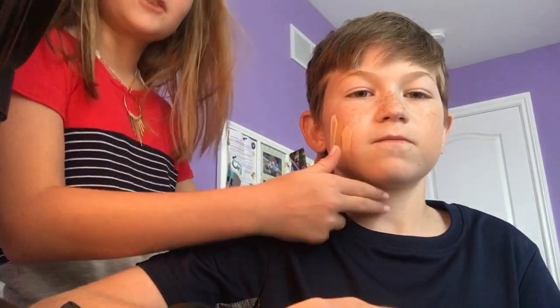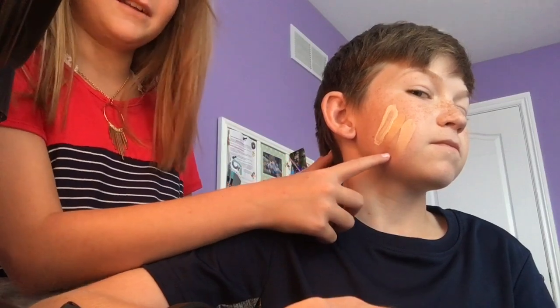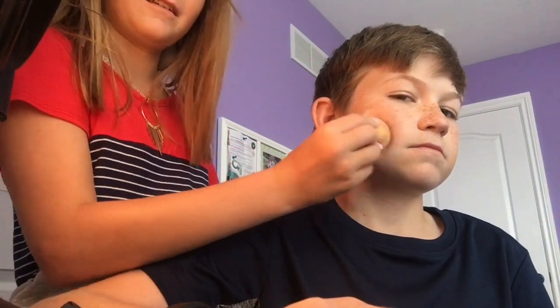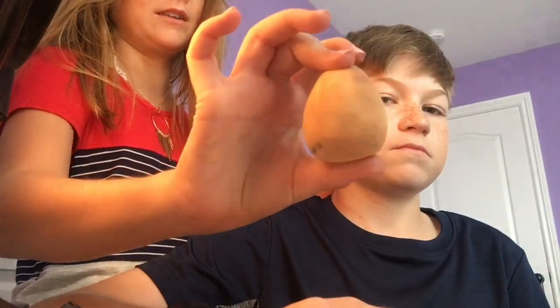We're trying to swatch the three foundation shades that I have. This is my color right now and it's definitely too dark on him — it looks like his shade on camera but it's definitely not his color. Also this beauty blender started as white.